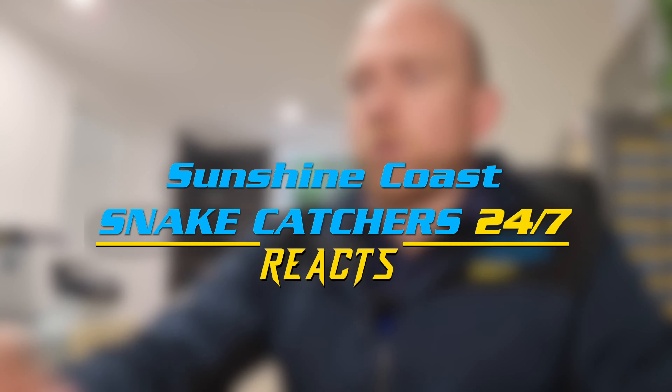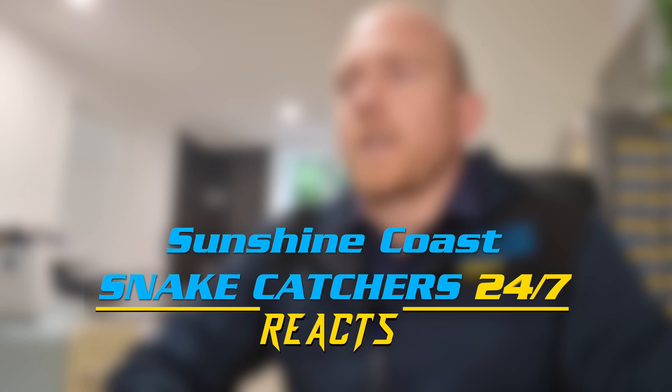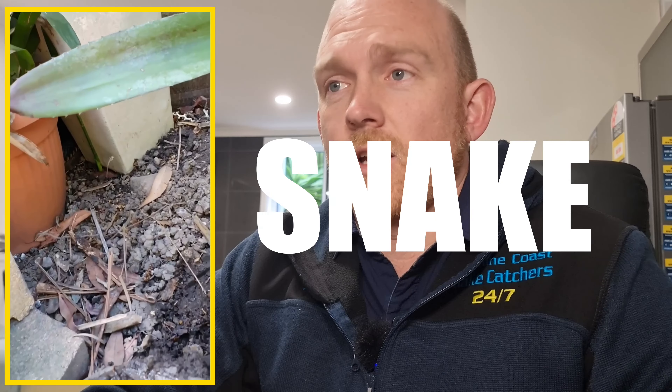Welcome back to another Stew Reacts. This time we're taking a look at a job in Sippy Downs — a massive red-bellied black snake that I wasn't expecting at all. The phone call came in from an elderly couple who do a bit of gardening, enjoy spending time out there, with plenty of pot plants. They noticed a black-coloured snake relaxing asleep in the yard and I was expecting something maybe two foot long, just a little red-bellied, but it was certainly a lot bigger than that.